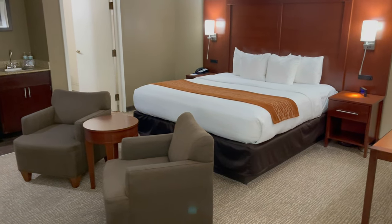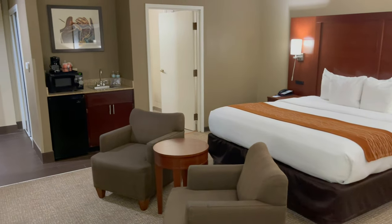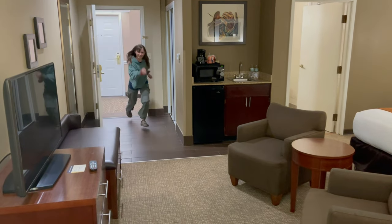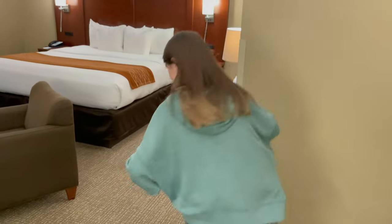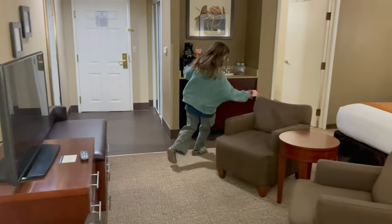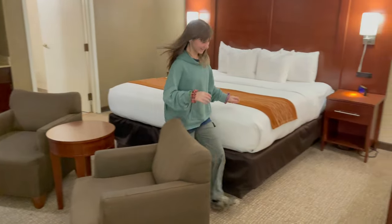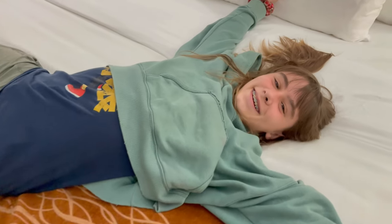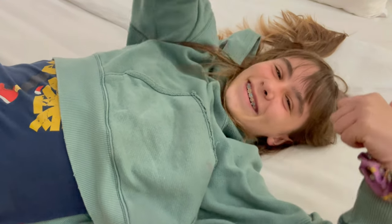Well, we've showed you the room. Everything looks nice. There's only one thing left to do — I guess it's time for a bed check. What do you think? Awesome.